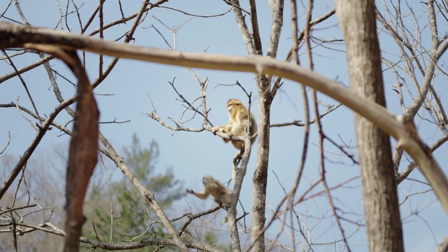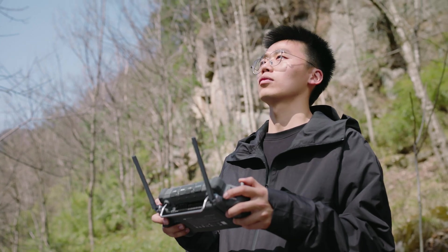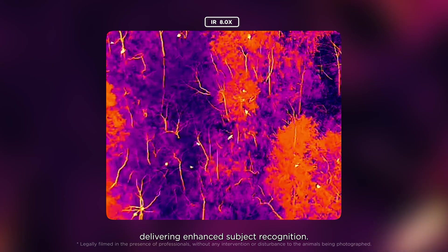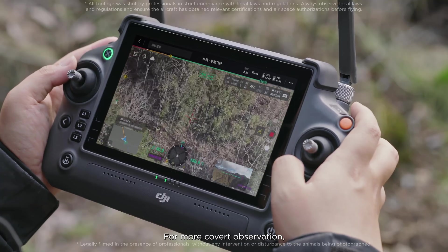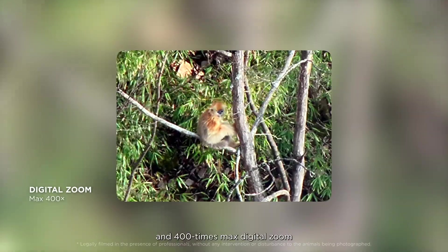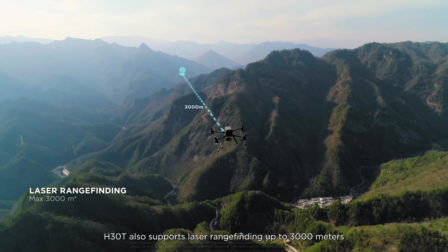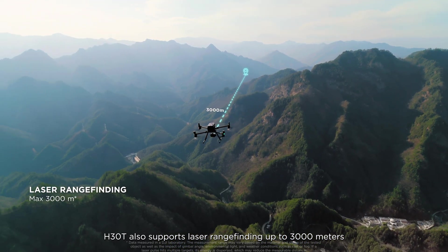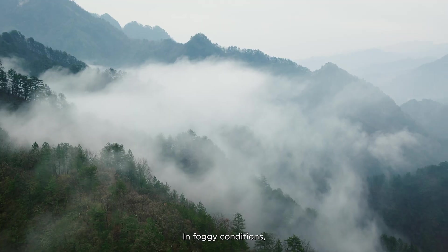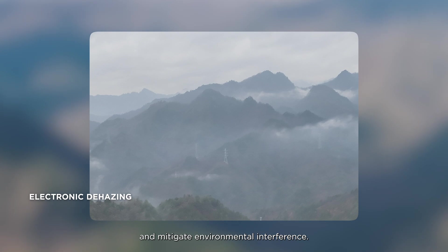For wildlife conservation, H30T offers unprecedented convenience. Infrared thermal camera resolution is four times that of the previous generation, delivering enhanced subject recognition. For more covert observation, 34 times max optical zoom and 400 times max digital zoom enable clear long-range animal monitoring. H30T also supports laser range finding up to 3,000 meters for precise long-range positioning. In foggy conditions, electronic dehazing can enhance image clarity and mitigate environmental interference.